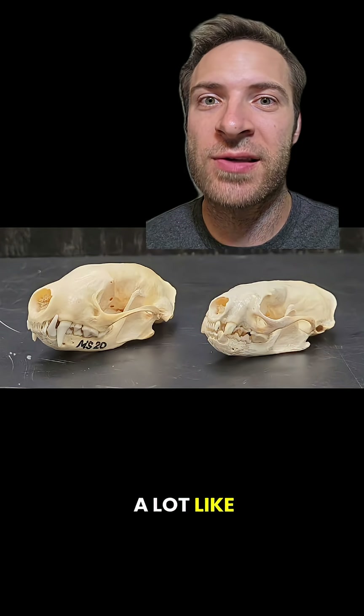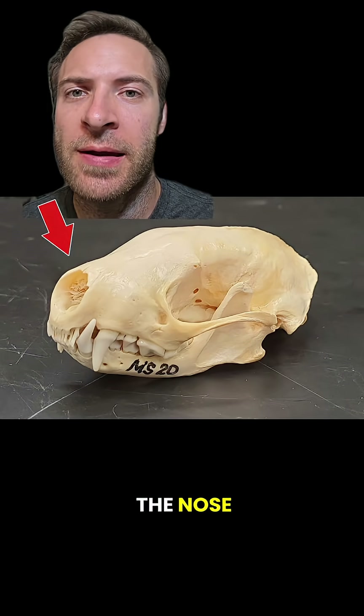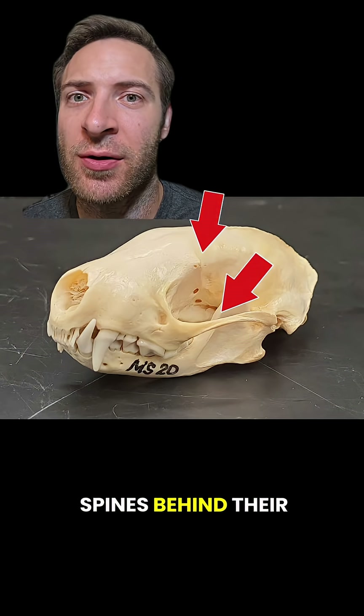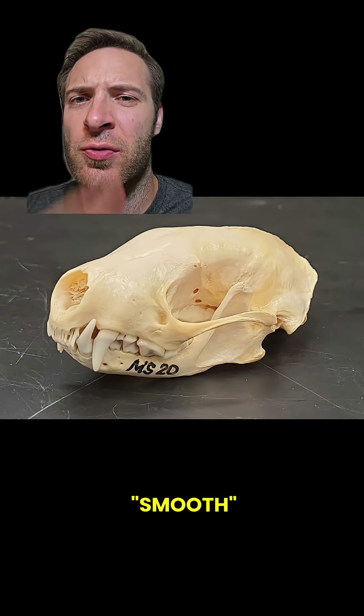Skunk skulls look a lot like weasel skulls. Some main differences are that skunks have a sharp angle right above the nose, and they don't usually have any spines behind their eye socket or on their cheekbone. This makes their skulls look kind of smooth.